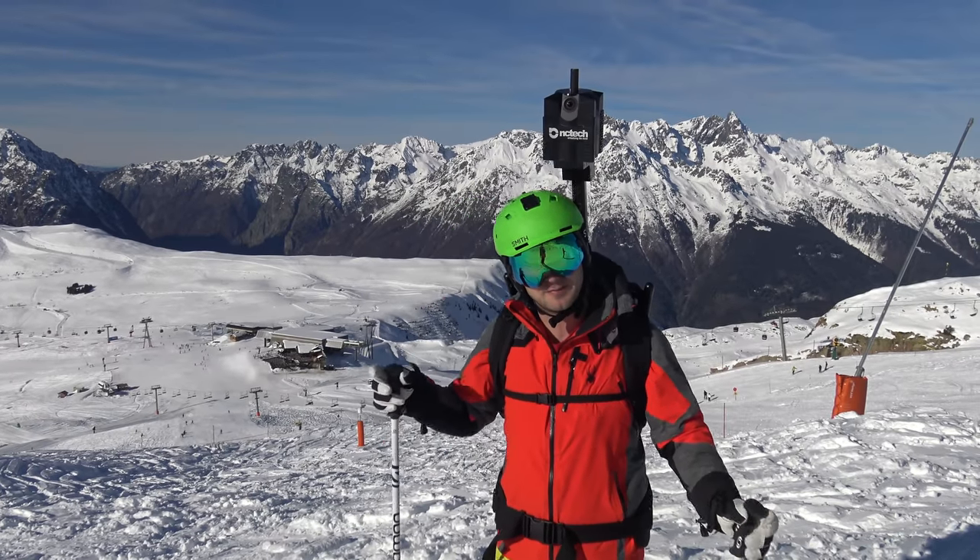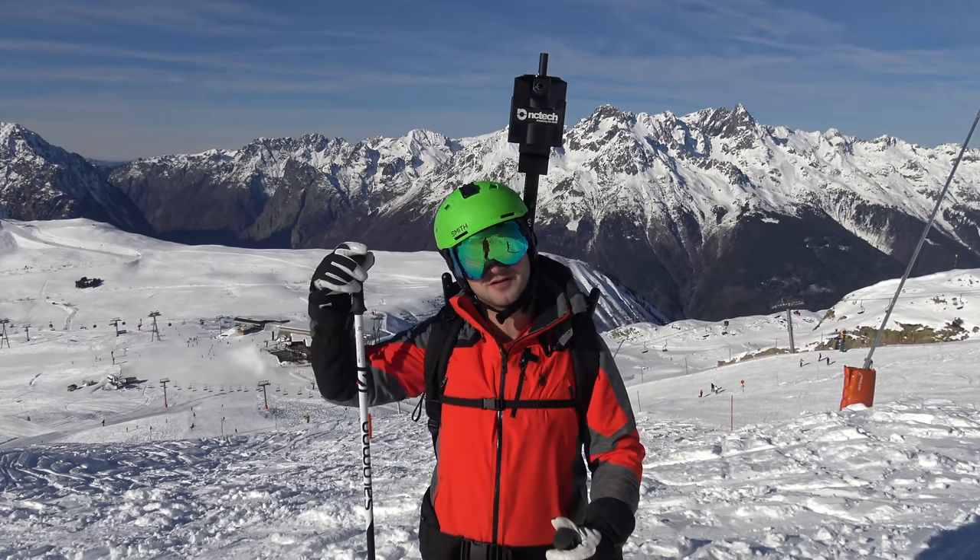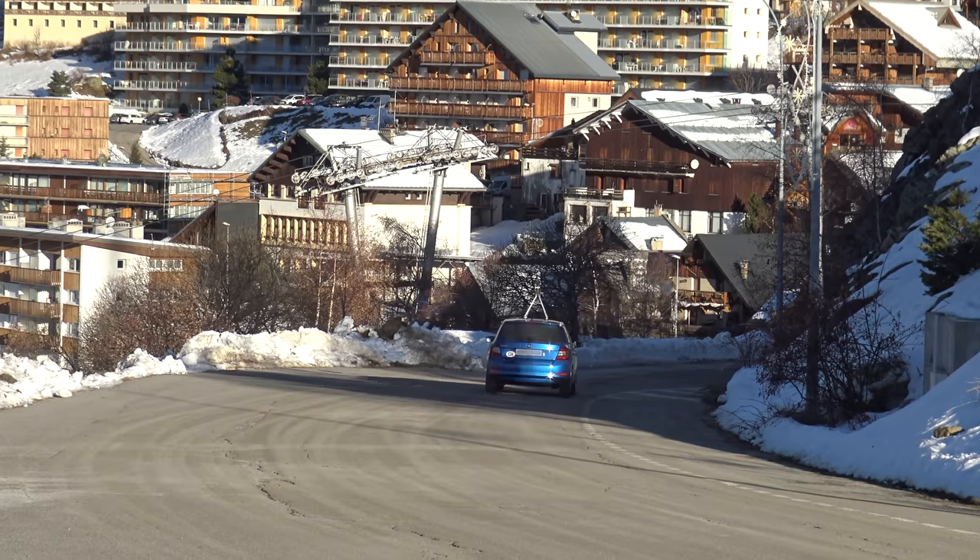We're in Alpe d'Huez doing the final testing with the camera. Please let us know what you think of all the images in the comments below. We're about to start mapping in Alpe d'Huez. It's really exciting being able to change Alpe d'Huez from the summer to the winter and be able to show you guys all the snow and what the resort looks like in the winter.